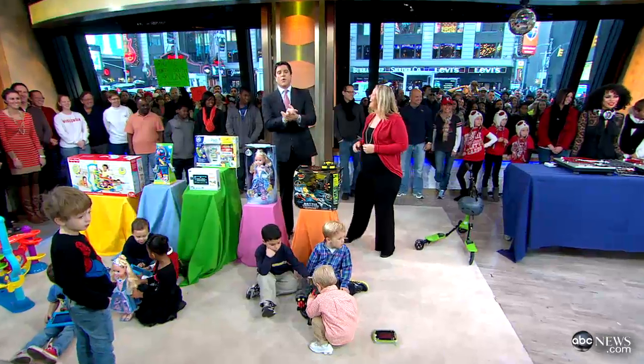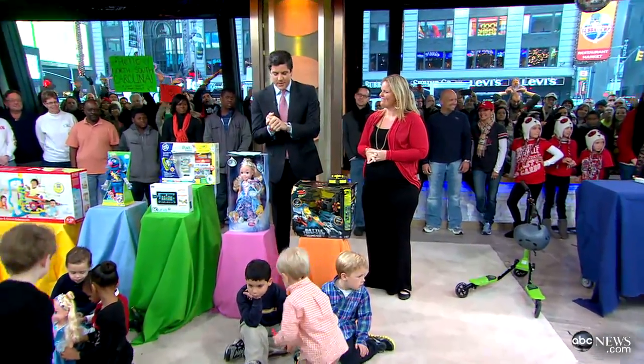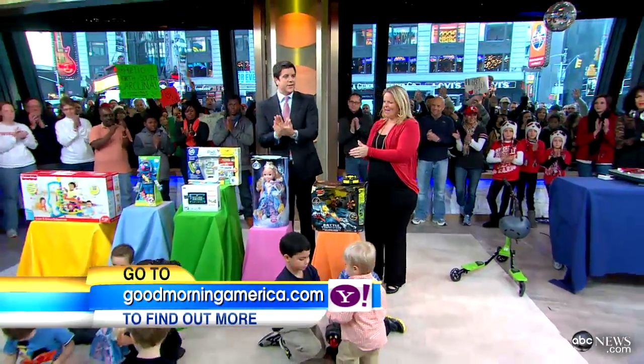You'll log on to GoodMorningAmerica.com on Yahoo! — all of these deals are up there. Joey Fortman, we do appreciate it. Thank you. And a special bit of applause for the young ones among us — they made it.